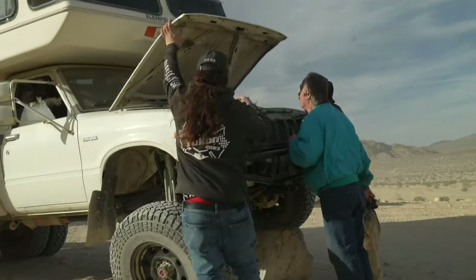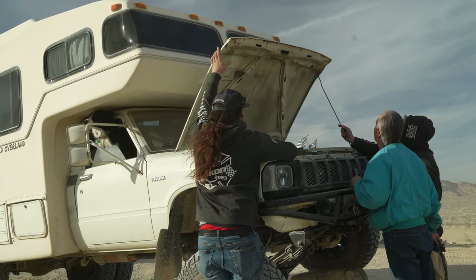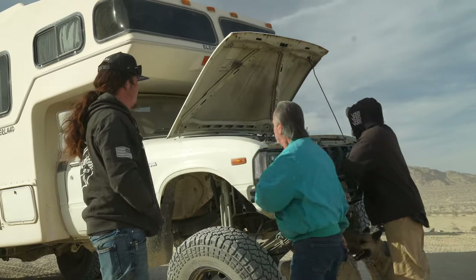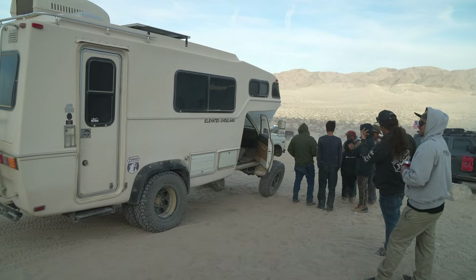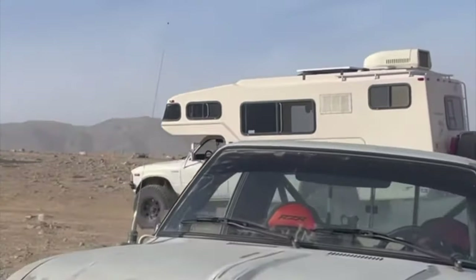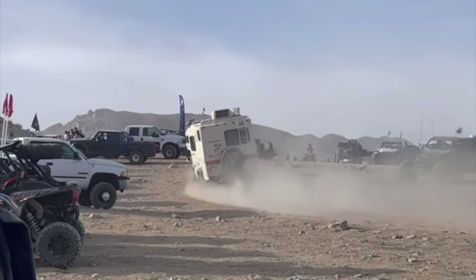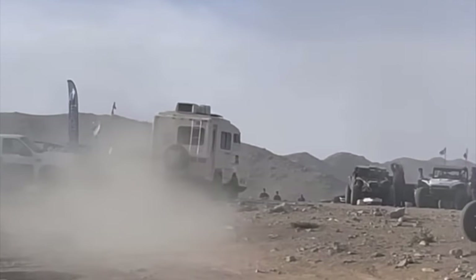A huge group of people swarmed me after I mobbed up the hill. This thing gets a ton of attention no matter where we go - always chatting with people who are just stoked with the rig. Then a couple people sent me videos on Instagram saying 'hey dude is this you at King of the Hammers?' It was just cool to have people actually sending me videos of my rig mobbing through Hammertown.